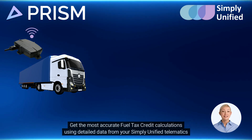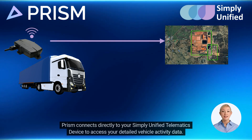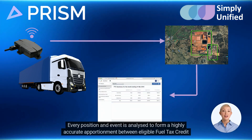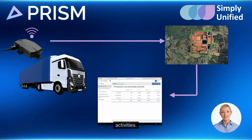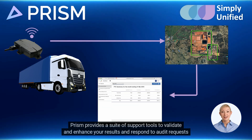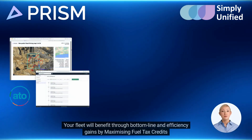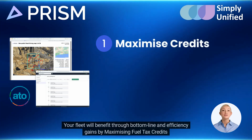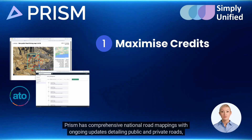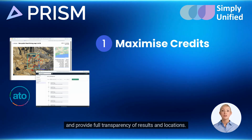Traditionally, the process of calculating your fuel tax credits and ensuring compliance has been complex, time-consuming, and prone to errors or incorrect assumptions. Because of this, many businesses do not claim their full entitlement or do not have sufficient records to respond effectively to audits. Prism automates fuel tax credit calculations for connected fleets. Get the most accurate fuel tax credit calculations using detailed data from your Simply Unified telematics devices. Prism connects directly to your Simply Unified telematics device to access your detailed vehicle activity data — every position and event is analyzed to form a highly accurate apportionment between eligible fuel tax credit activities.